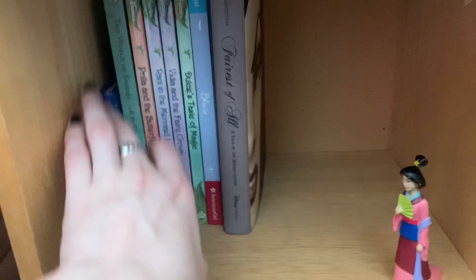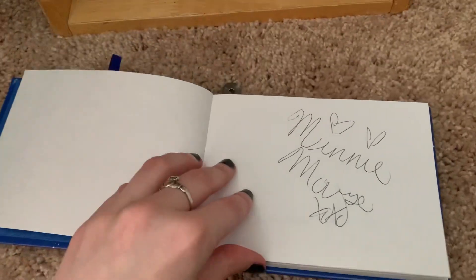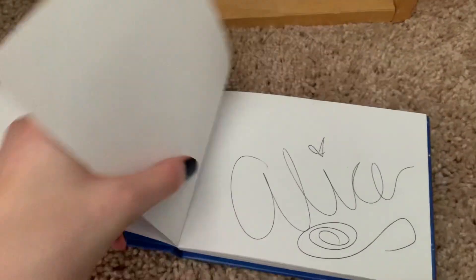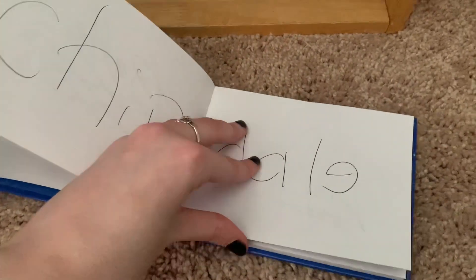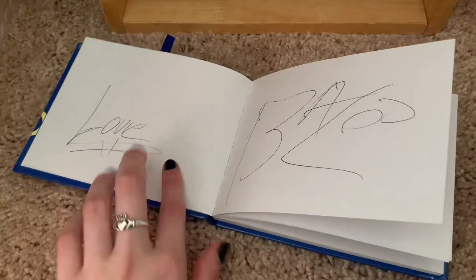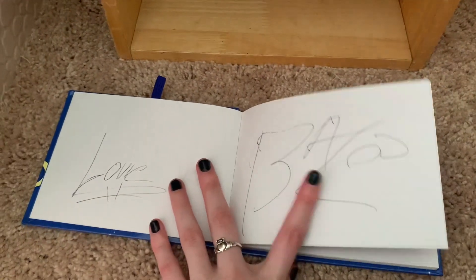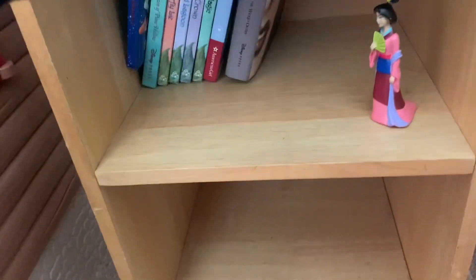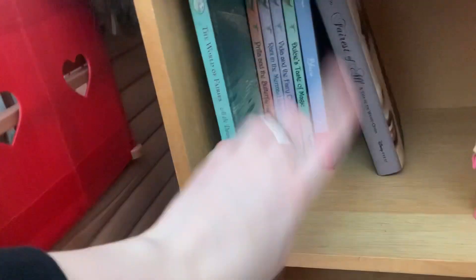This is my Disney autograph book from when I was little. I didn't get that many autographs — let's see: Minnie Mouse, Aurora, Belle, Alice, Chip and Dale. I think my dad did one of these though. I went to get an autograph and they said no, we don't do autographs because we're animals and we can't write.